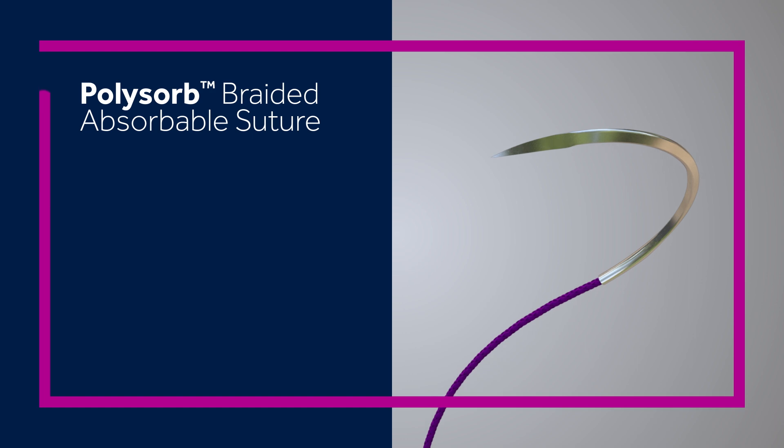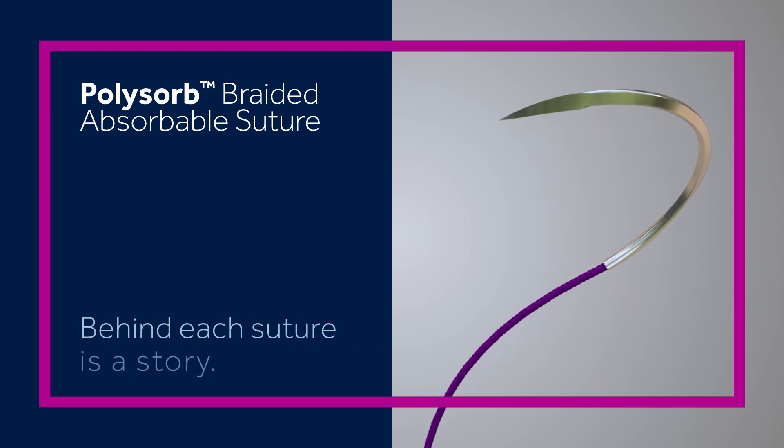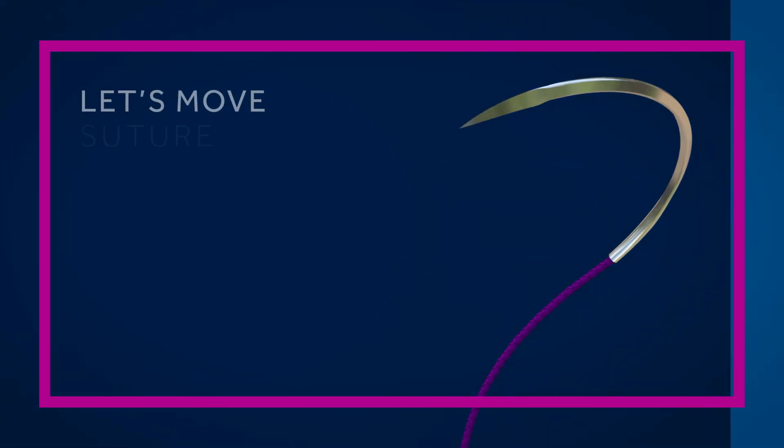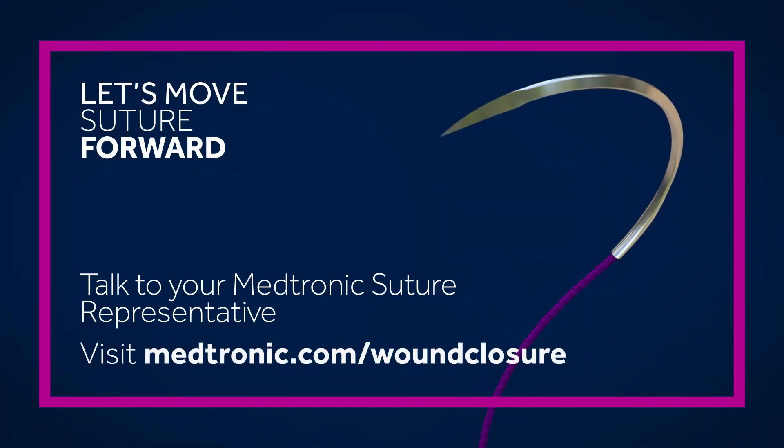PolySorb Braided Absorbable Suture — behind each suture is a story. Talk to your Medtronic Suture representative or visit Medtronic.com/wound-closure.